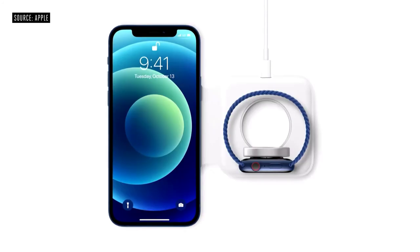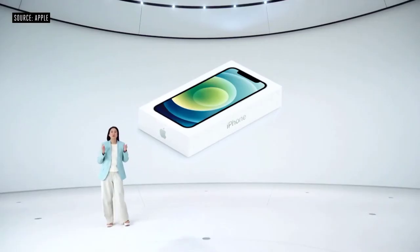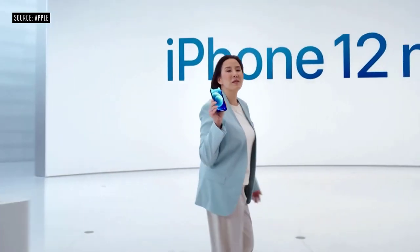Any MagSafe accessory can simply snap onto the back of iPhone — we are enabling a whole new ecosystem for MagSafe. We also developed a new MagSafe Duo charger for your iPhone and Apple Watch that folds up easily for when you travel. The iPhone 12 mini, with its amazing compact size, fits in the palm of your hand while still featuring the edge-to-edge Super Retina XDR display. The iPhone 12 mini has the exact same features as iPhone 12.